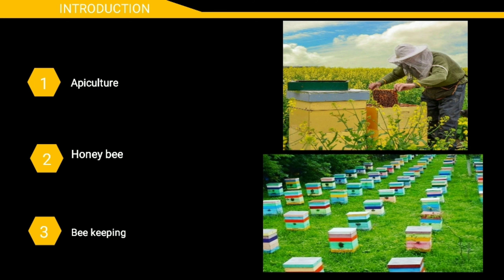First of all, we know about apiculture. The modern scientific and commercial method of beekeeping for obtaining honey and other products is known as apiculture.